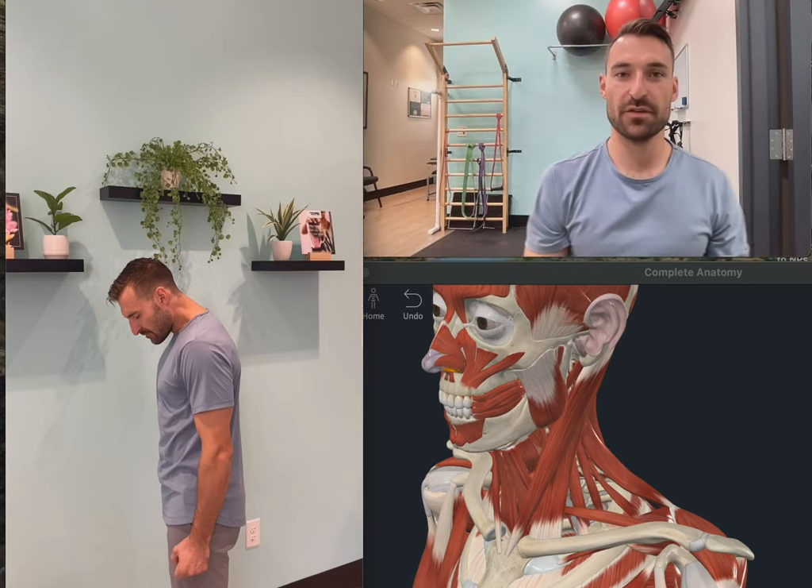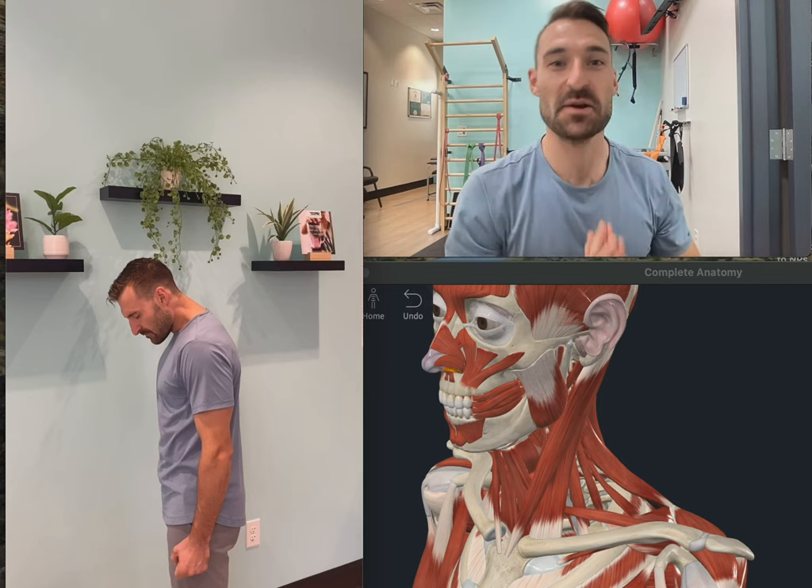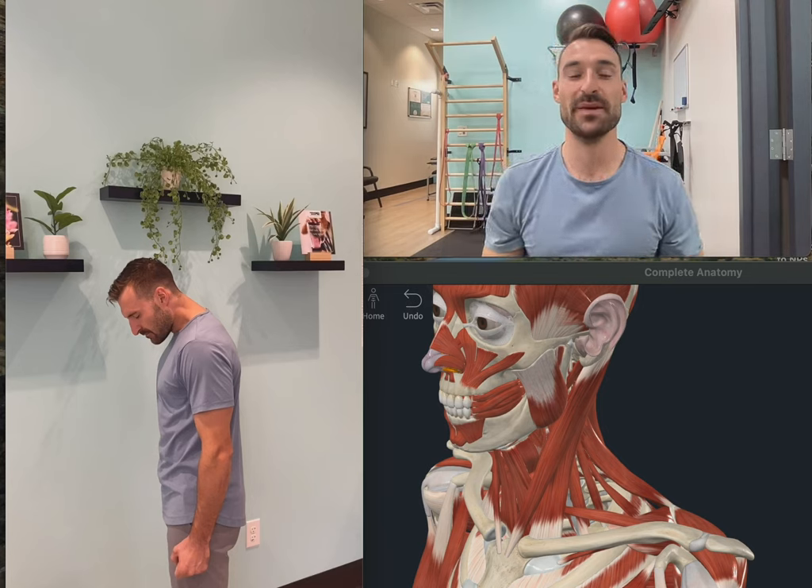Welcome back to Shoulder Challenge Month. We're on week two, day 11. Today we are going to be going over cervical workspace.